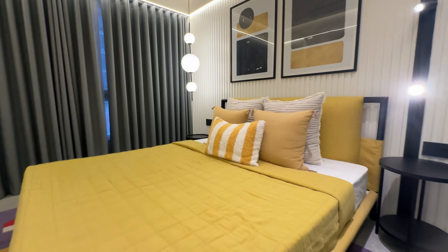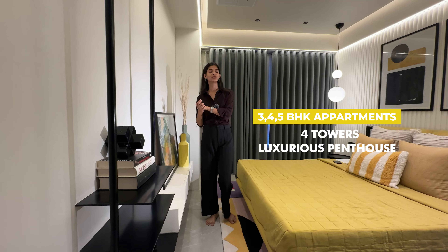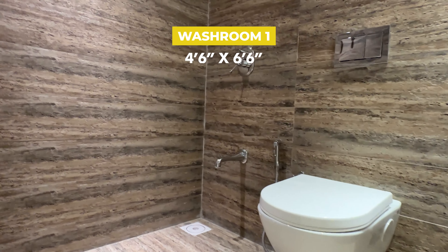The Canvaal isn't just one project — it's a world of options. Four towers with 3, 4, and 5 BHK choices, and luxurious penthouses on the 13th and 14th floors exclusively for you. The size of the guest bedroom washroom is 4.6 by 6.6.